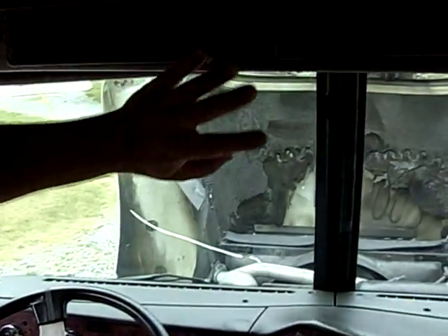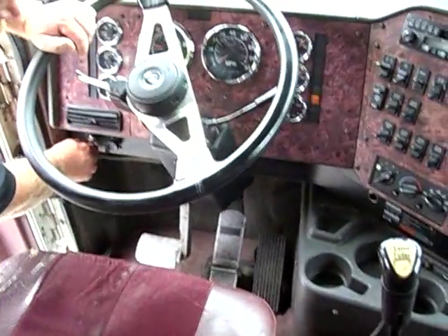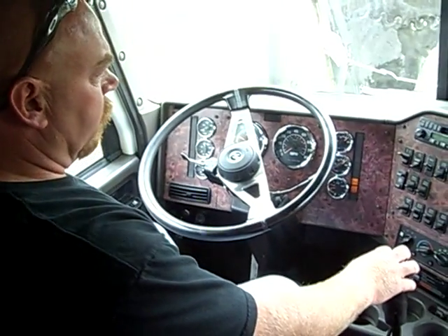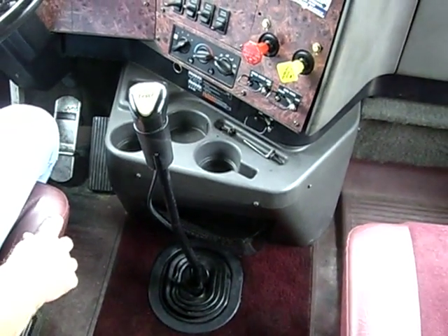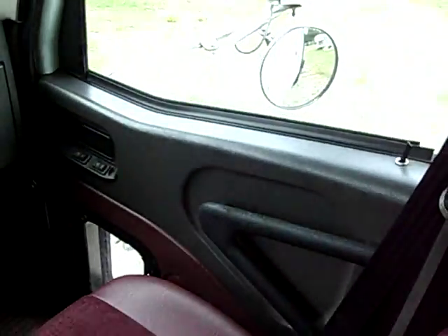It's also got a place to mount your CB where it looks nice and neat and not just hanging there. The air conditioner is ice cold — the compressor has just been replaced on the air conditioner less than a month ago. It's got a straight 10-speed Fuller transmission. It does have power windows and locks, power windows on both sides.